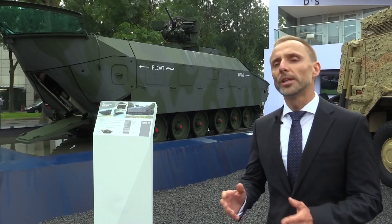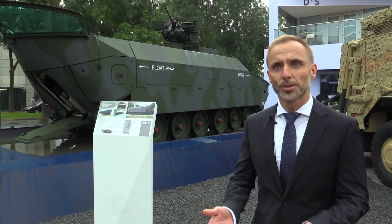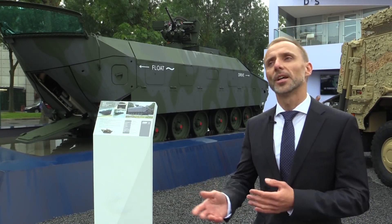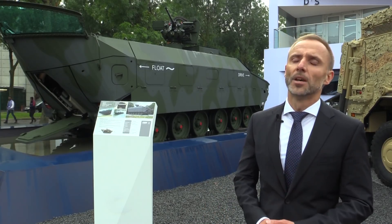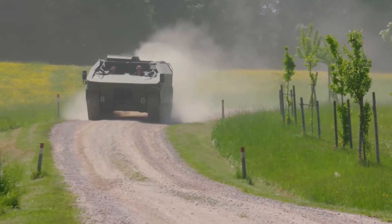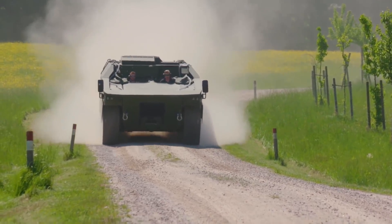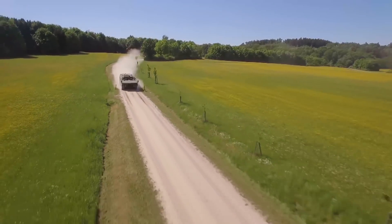We have a completely new propulsion system. We have a jet engine instead of propellers, which offers a lot of advantages. Everything is really inside the vehicle — if you have propellers, they are usually outside and subject to damage during terrain operations.